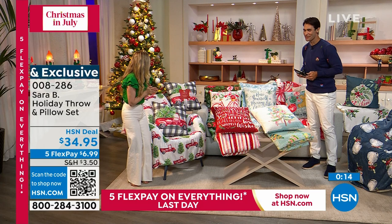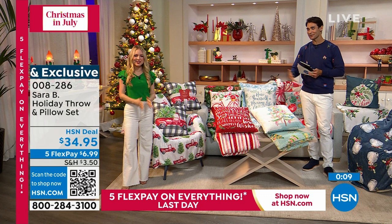Item number 008286. So great to see you again, Sarah. Thank you so much for having me. This is her new exclusive line only for you guys shopping with us at HSN.